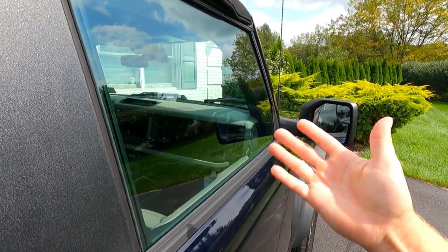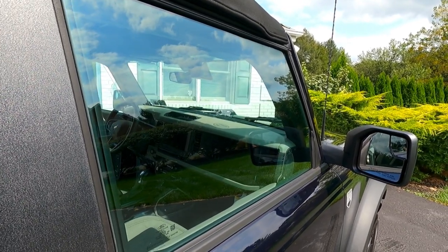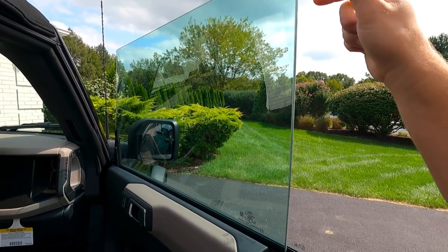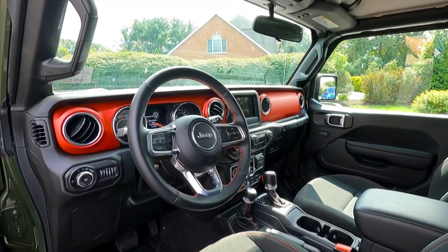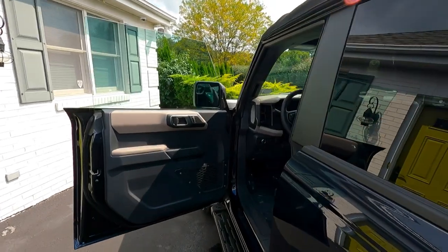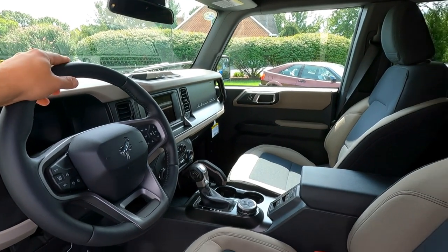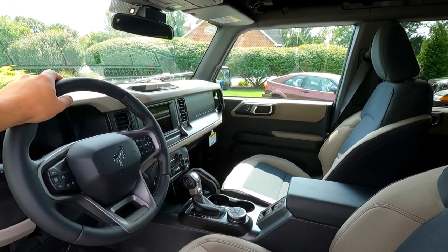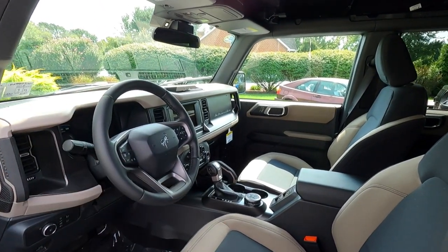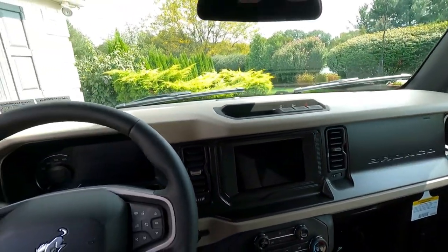When you open the door it has no frame, so the window has to come down like a Corvette or a Lambo. The problem is it has to come down so far it can't do it quickly enough — and I suspect windows on broncos will break. Take a real good look at that difference. Overall, for a daily driver I think the bronco has the advantage, but for off-roading I like the Jeep a lot.